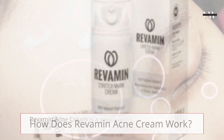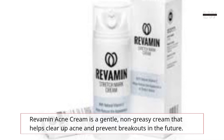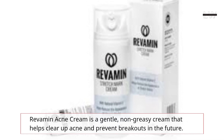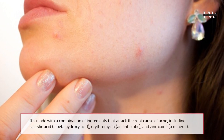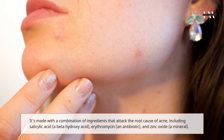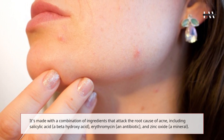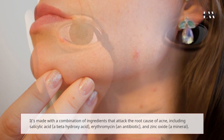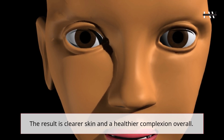How does Revamin Acne Cream work? Revamin Acne Cream is a gentle, non-greasy cream that helps clear up acne and prevent breakouts in the future. It's made with a combination of ingredients that attack the root cause of acne, including salicylic acid, a beta-hydroxy acid, erythromycin, an antibiotic, and zinc oxide, a mineral. The result is clearer skin and a healthier complexion overall.